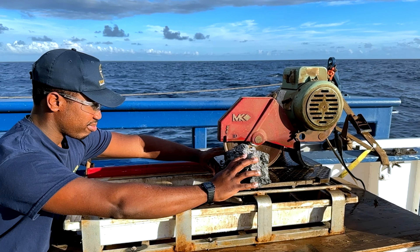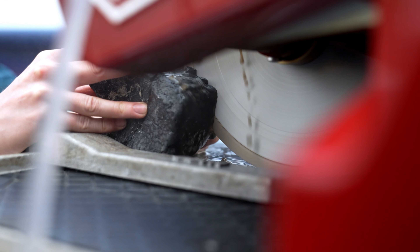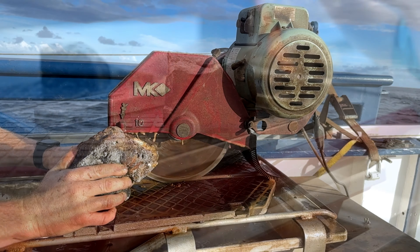Then we have a rock saw set up on deck. It has a specialized blade that is coated with diamond dust around the edge, so you're not actually slicing the rock — you're grinding it away. We push the rocks through this rock saw and then we get a look at what's on the inside.